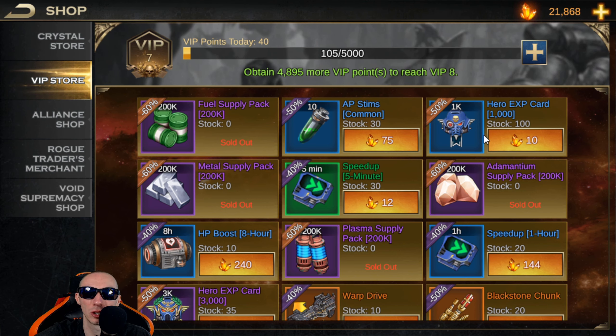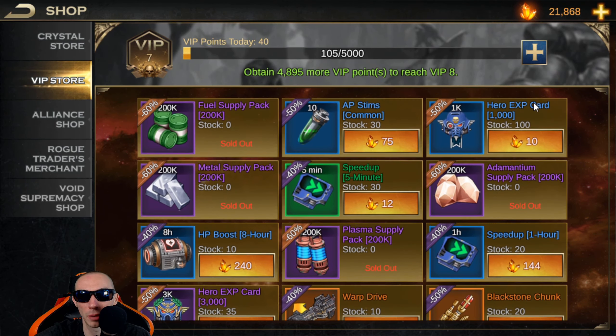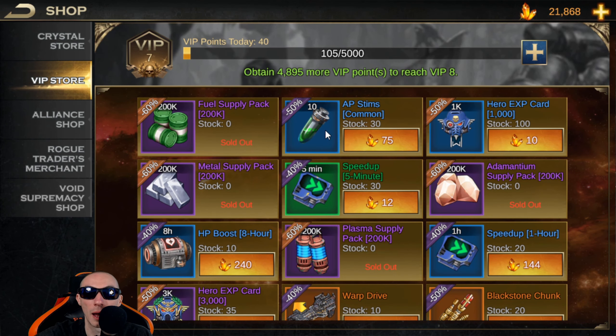The next good item, depending on your situation, would be the hero XP cards. These are 50% off for the 1,000 and the 3,000 ones. When we had our stage event where you'd get 15% more hero XP every time you used an XP card on your heroes, I went ahead and bought these up in the VIP store — I thought that was a great idea.